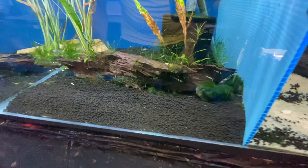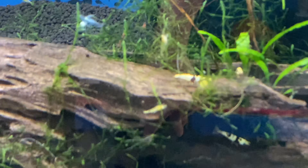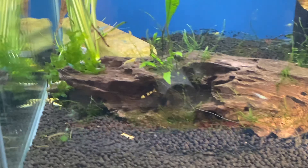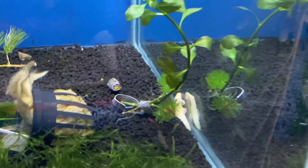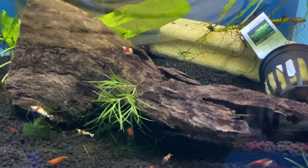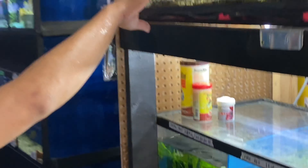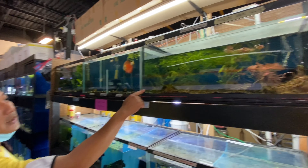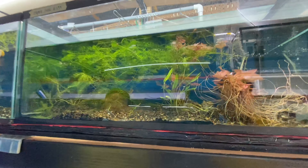On this side we have lots of Crystal Black Shrimp, some Yellow Shrimp, some Blue Velvet Shrimp. Over on this side we have some Cherry Shrimp, some Amano Shrimp — lots in there. We also have Fire Red Shrimp and big Crystal Red Shrimp as well. They just arrived. And just on the top here are some assorted tiles, very magnetic. Also some albino axolotls.